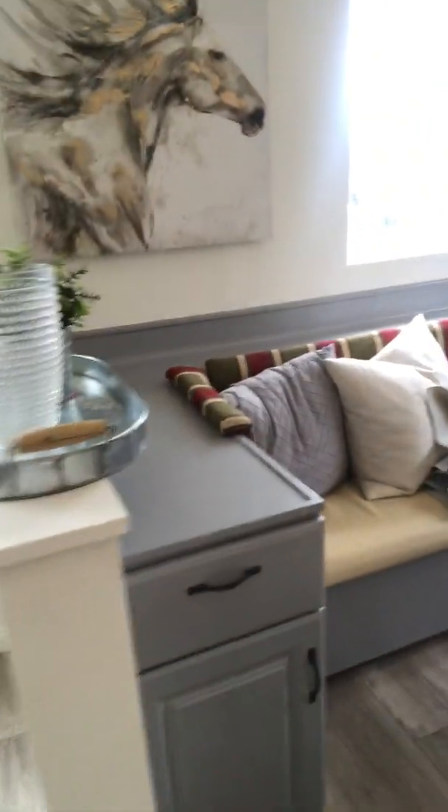I painted the walls white, put in new floors, added some fixtures and fans. This breakfast nook was already here, but I painted it.